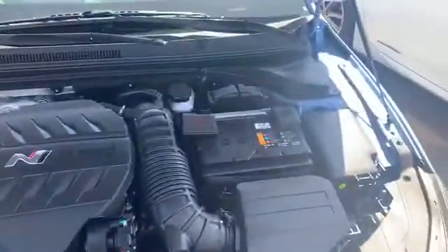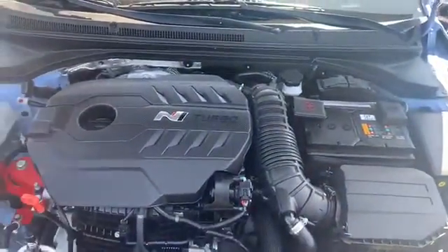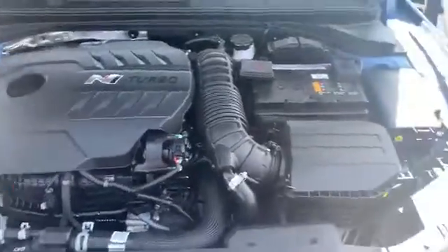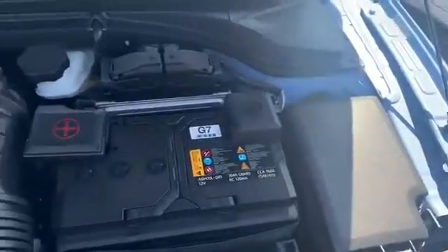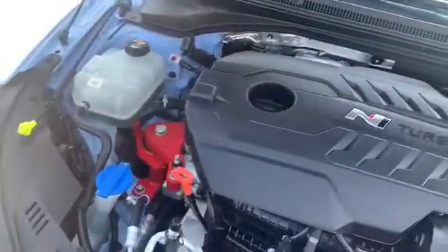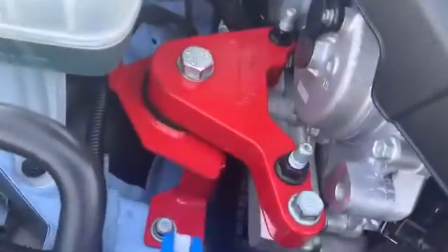Take a look under the hood here — really, really clean engine bay. In fact, our detail guys did not even touch this. This is how it was traded in. Heck of a motor mount too.